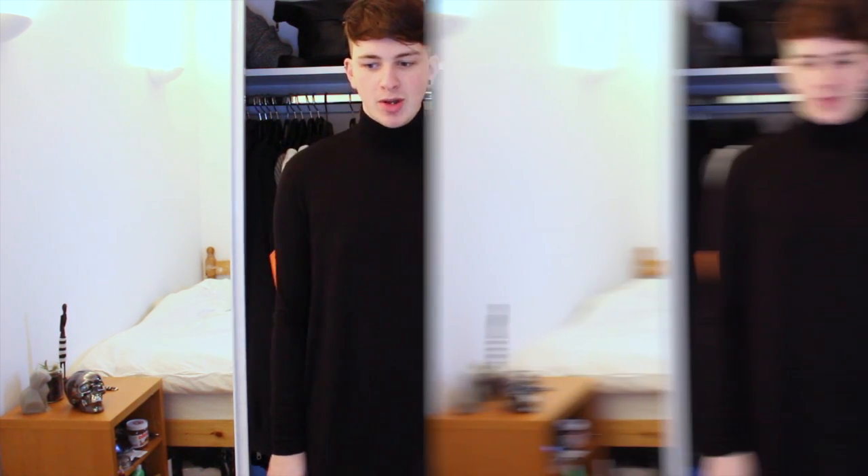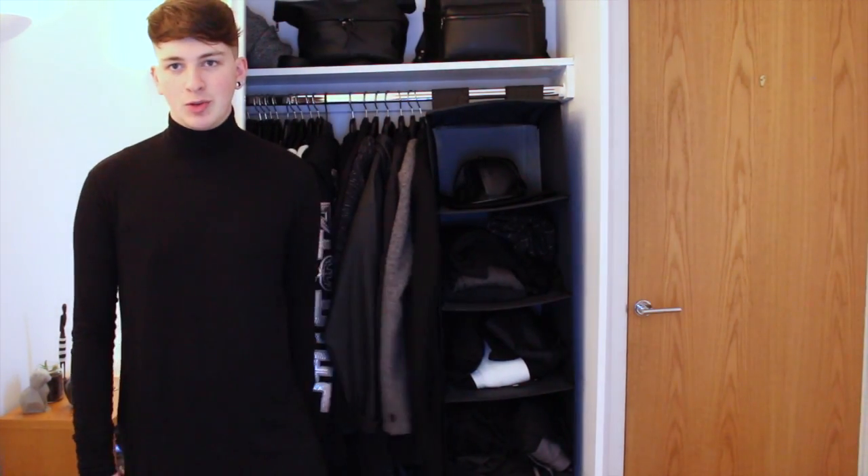Hey guys, it's Joel from HelloCrown.co.uk. It's a bit of a different setup for this video because I'm gonna show you guys what's in my wardrobe. I've been trying to find other videos like this on YouTube but couldn't see any — it's like 'what's in my bag' but 'what's in my wardrobe.' Someone sent me the idea on Twitter and I really liked it. I'm just gonna be showing you what kind of brands are in there, what kind of styles of clothing — and obviously everything's black or grey.